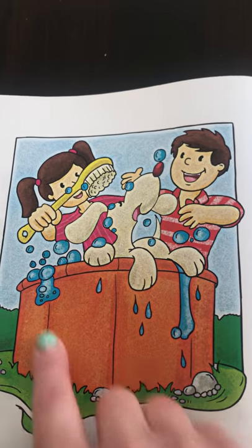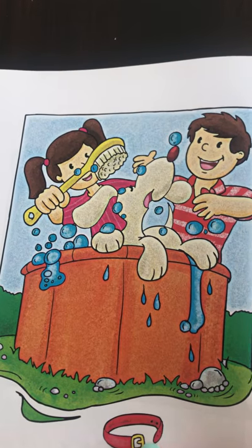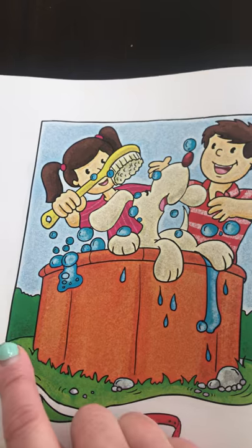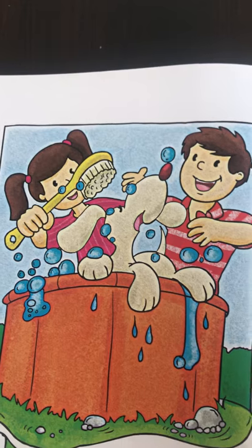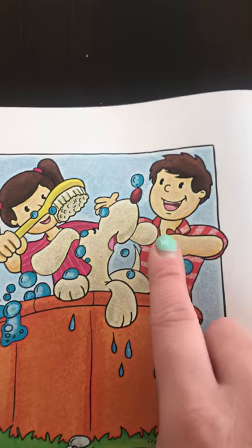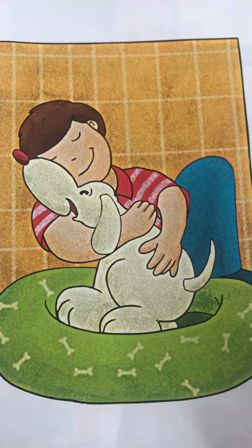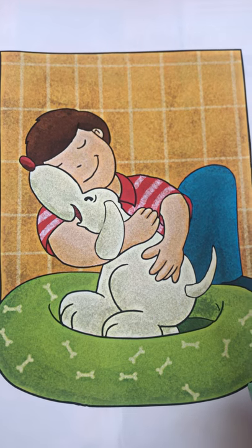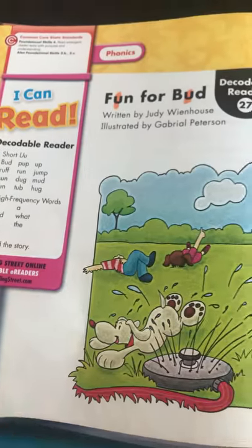The boy and girl are now getting ready to get their dog all clean — the opposite of dirty is clean. Where do you go to take a bath? You got it, the tub. But their tub is outside. Do you notice the rocks and the grass? The boy is smiling, the girl is smiling, and it looks like their dog is happy. He's hugging his puppy — he's all clean and they're having some snuggle time together.